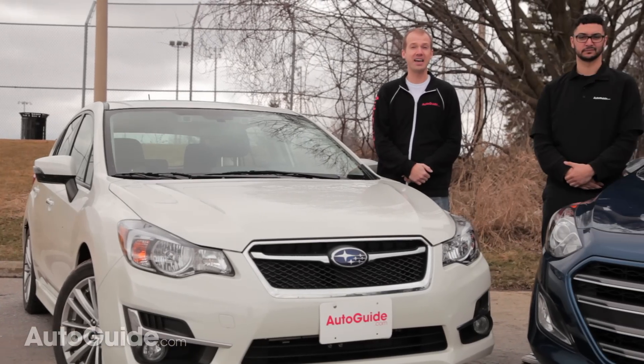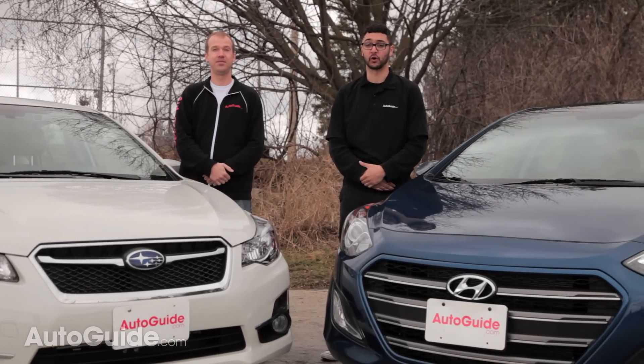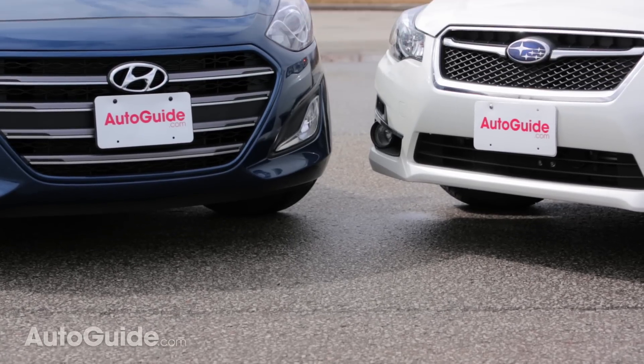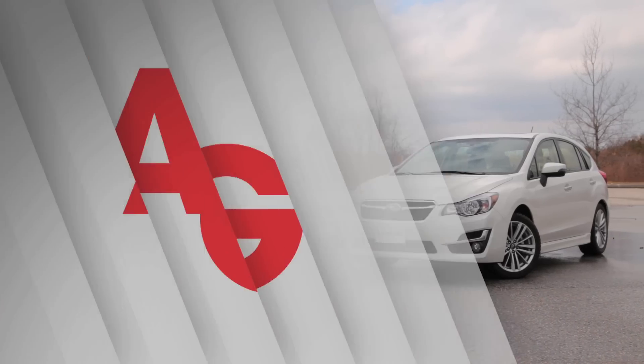It really comes down to a battle of safety versus sex appeal. The Elantra really does offer you more for your money. I'm a bit of a Subaru advocate, but I must agree that the Elantra does offer you more and takes the win here.